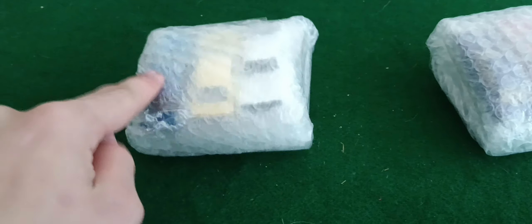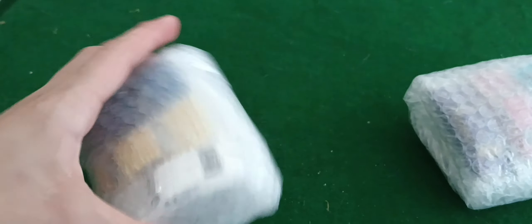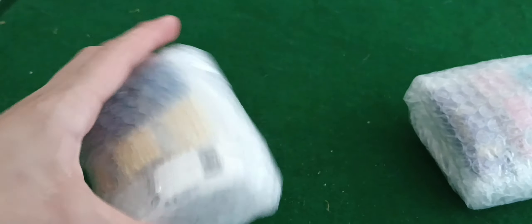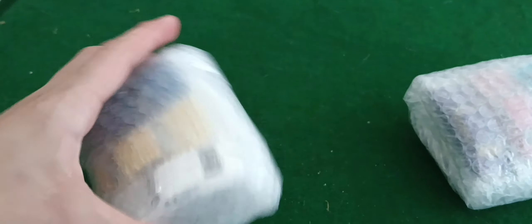They packed these really well too, for the price I paid. I wouldn't have expected them to pack them this well, but let's open up this bubble wrap and check them out.